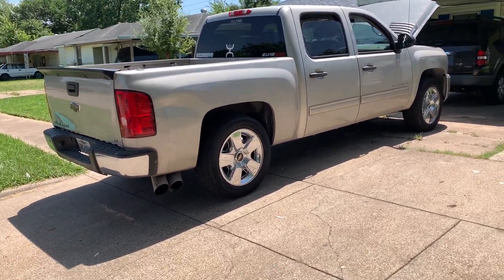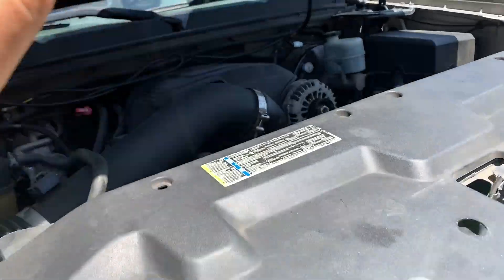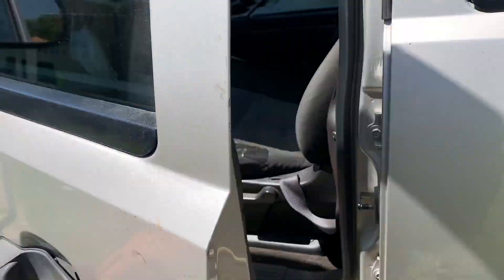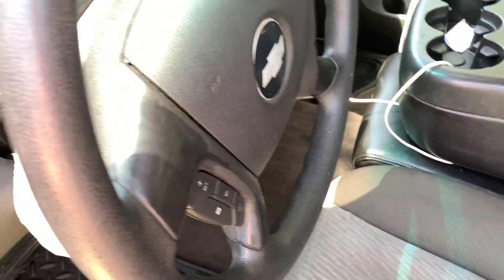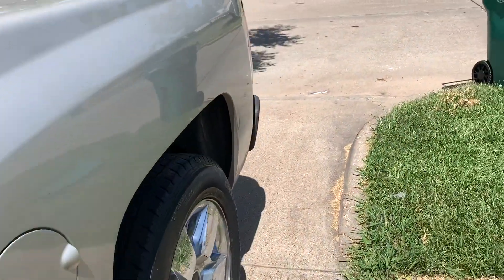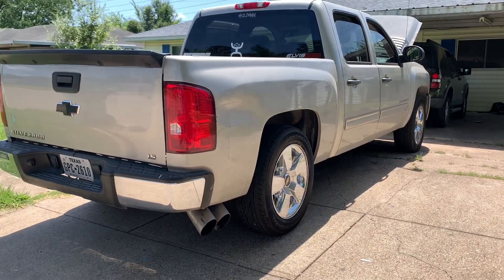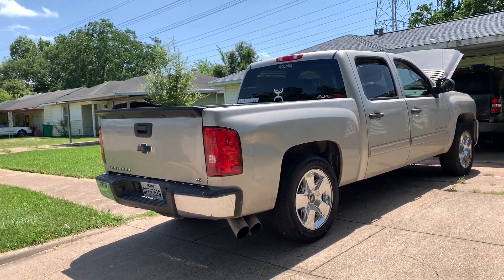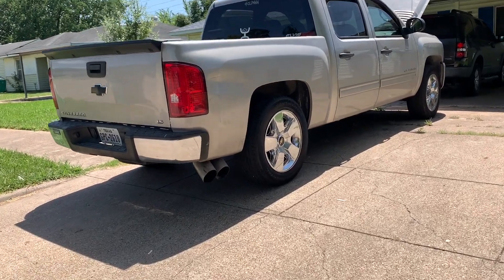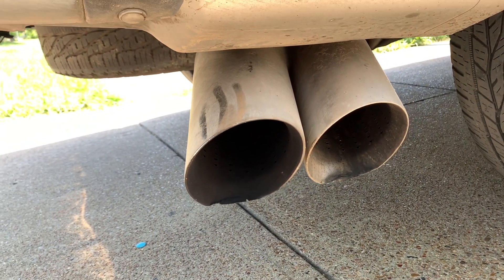The fourth thing I love about this truck — same theme as the first — is the 4.8. I love the sound of this 4.8 with long tube headers. Let's turn this thing on real quick. I love the sound of this 4.8, it's perfect for me. The video does not do it justice, guys — this truck sounds so good.